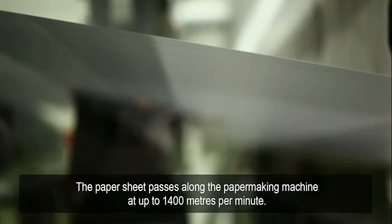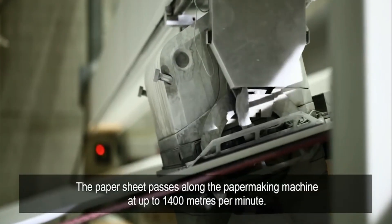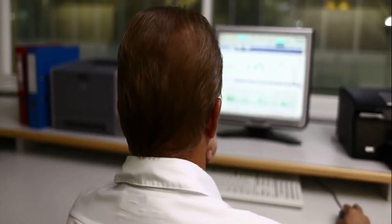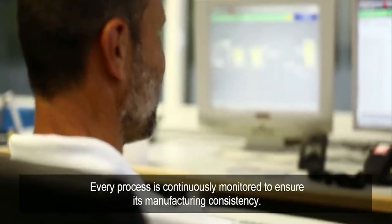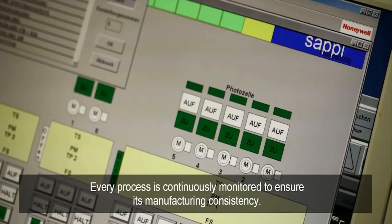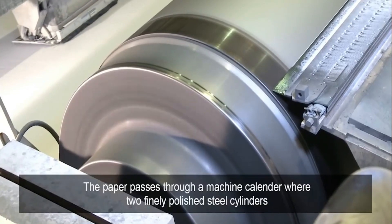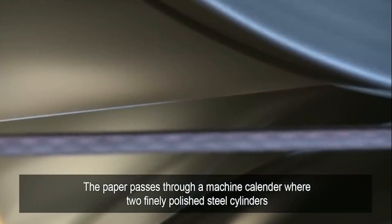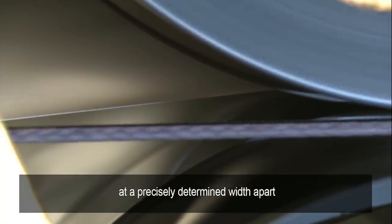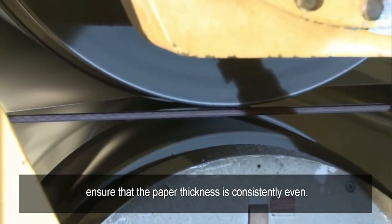The paper sheet passes along the paper-making machine at up to 1,400 meters per minute. Every process is continuously monitored to ensure manufacturing consistency. The paper passes through a machine calendar, where two finely polished steel cylinders at a precisely determined width apart ensure that the paper thickness is consistently even.